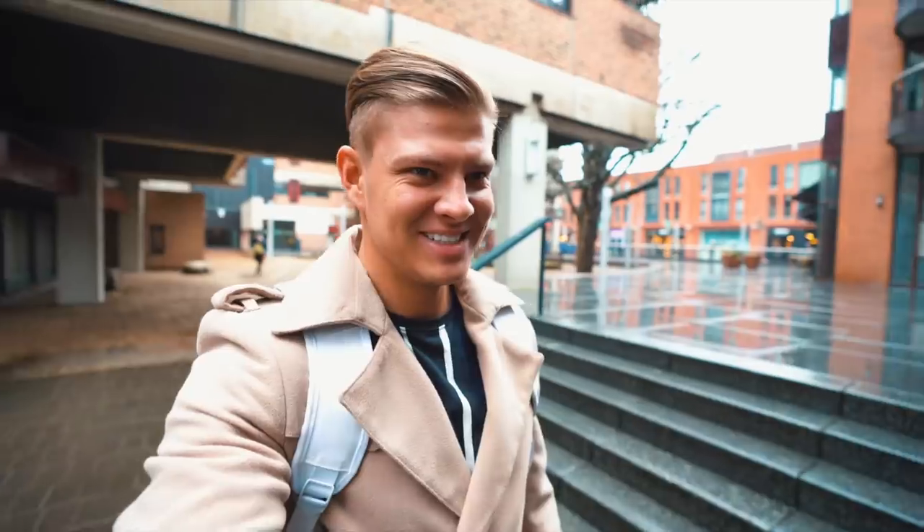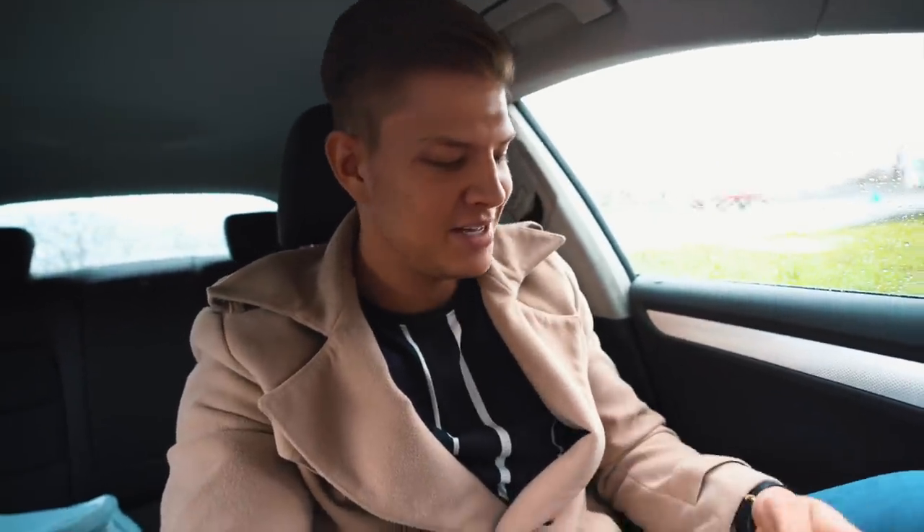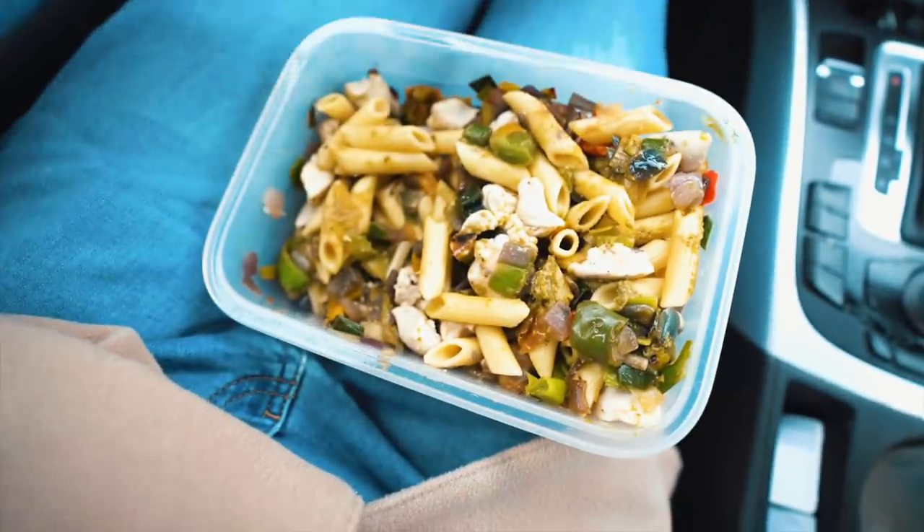The weather freaking sucks over here, rain every day. I'm currently near Markeraten, very close to both Belgium and Germany. I had a meeting here - it's about some stuff I can't tell you guys about yet, but I hope to be able to soon. We just got the meeting done and I'm about to eat my first meal. The time is currently about one o'clock.